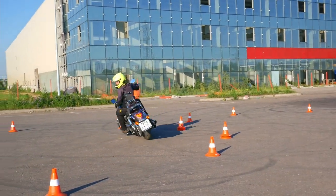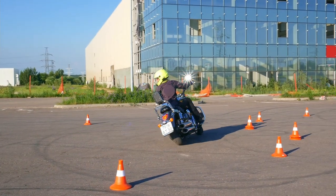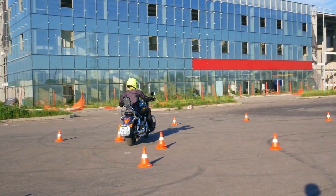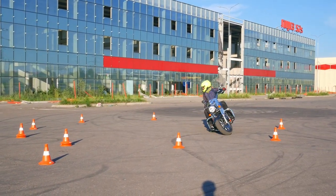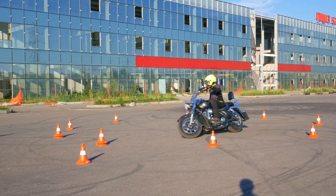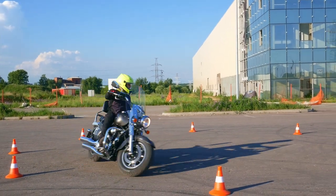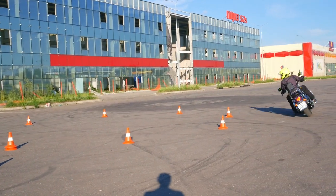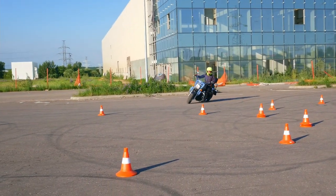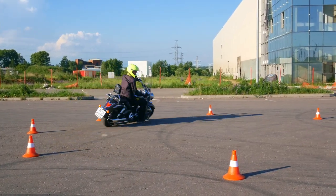First, let's address the elephant in the room: weight. It's obvious enough that heavy cruisers and tourers weigh significantly more than their less chubby counterparts. And if sometimes when riding your smaller 2, 3, 4, 500cc bike you can maybe rely on dabbing your foot or something like that, you just can't do it on 800, 900-pound monsters unless you're Arnold Schwarzenegger.